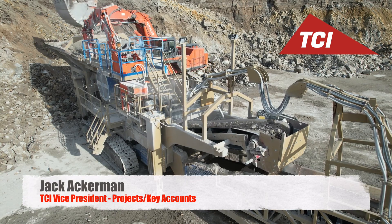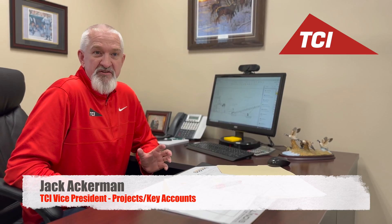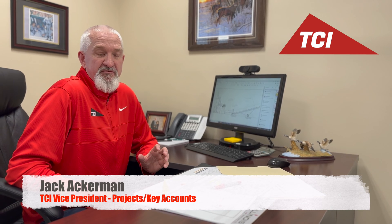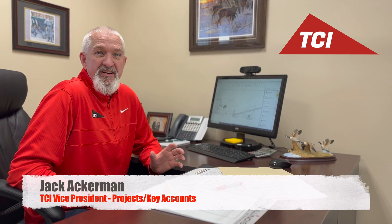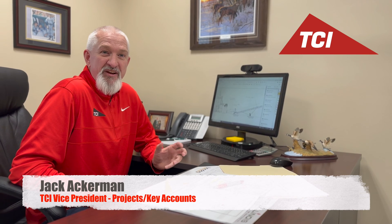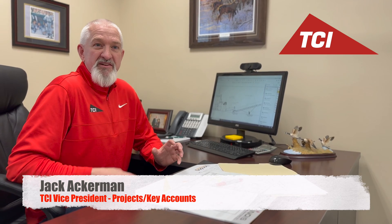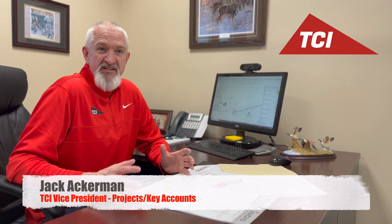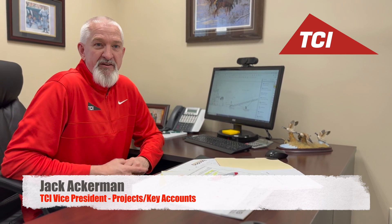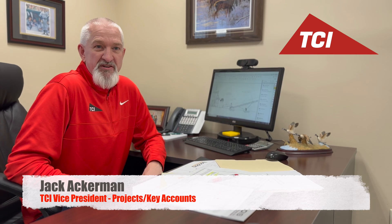He doesn't have anything that's cookie cutter. He's very intelligent when it comes to processing rock, crushing and screening — very much devoted his life to that, so he knows exactly how he likes things built, with little tweaks that maybe you wouldn't get from a standard off-the-shelf product from a dealer or another manufacturer. He likes to put his own twist on things.